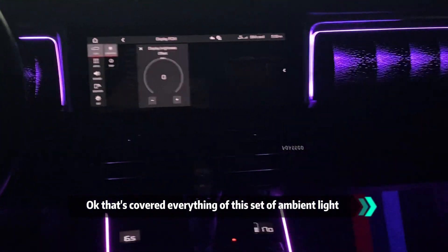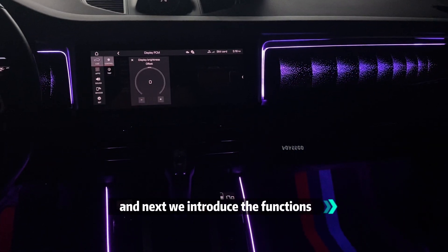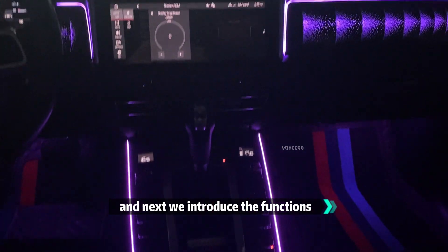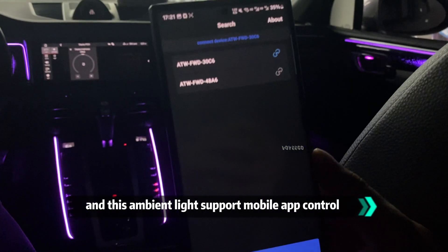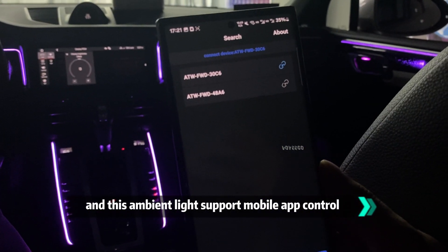There is a car start feature on this set of ambient light. Next we introduce the functions, and also this important one — the set light. This ambient light supports mobile app control.